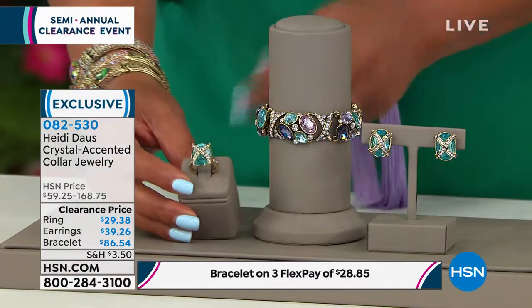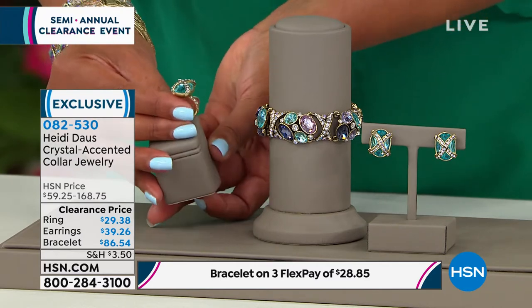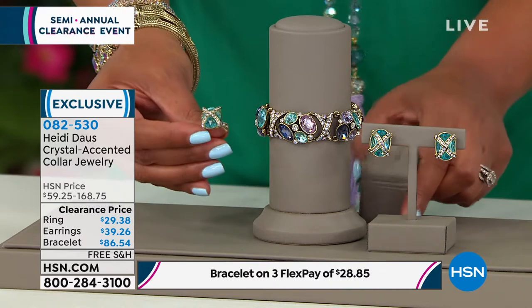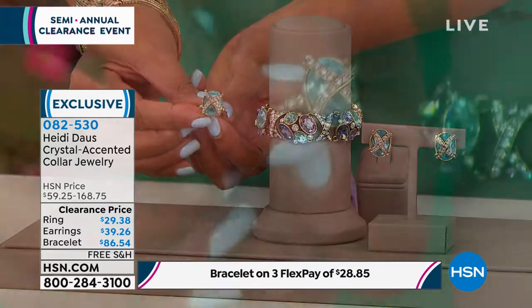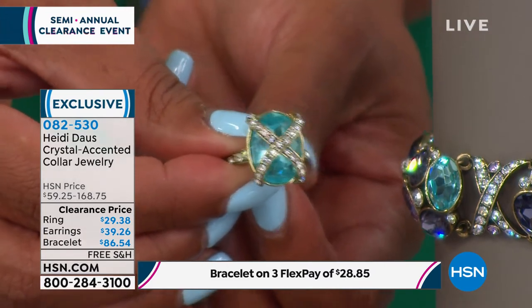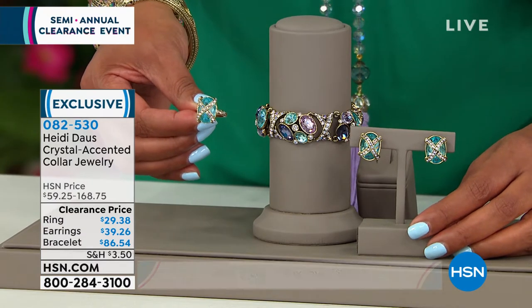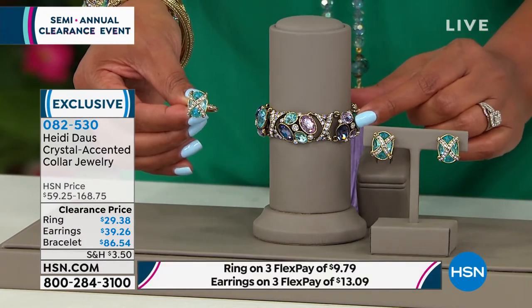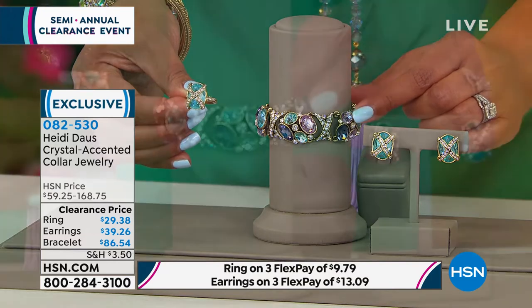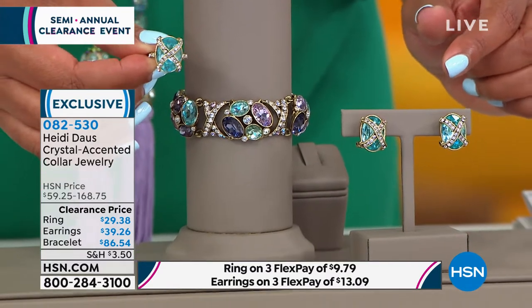We're talking fine crystals, everybody, and this is absolutely beautiful. If you want this ring, size 12 is sold out — sizes 5 through 11 only. Look how beautiful that is — it is gorgeous, what a dazzler! This ring is only $29. Get the whole set: the matching earrings are only $39, and then this wow bracelet is $86. It's only $9 to get this ring home, and $13 to get the earrings home. I have so much eye candy in front of me that my spidey senses are going off.